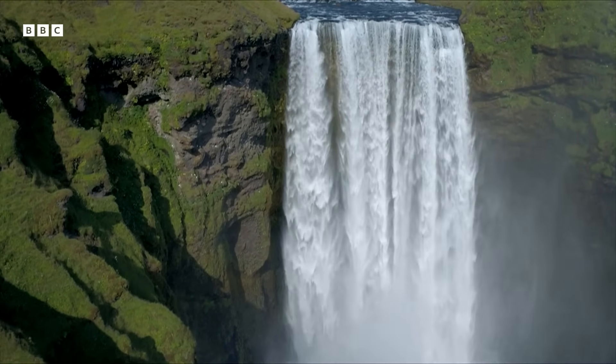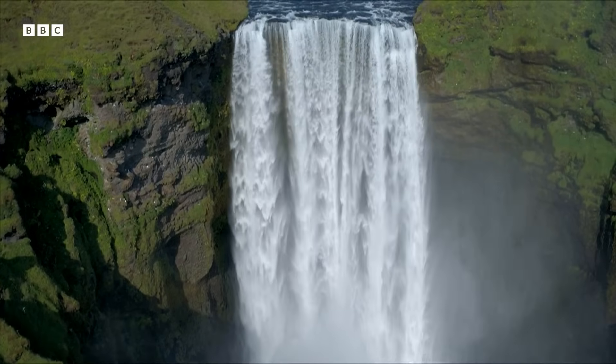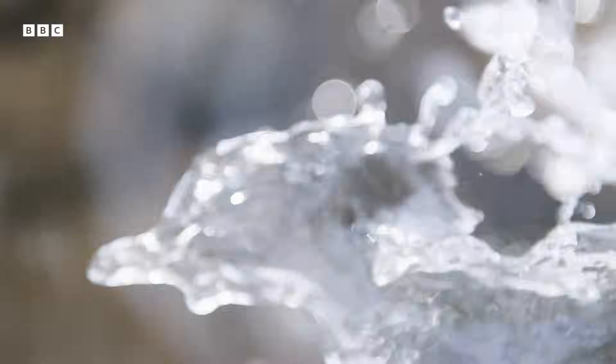Ever since, the sheer physical power of water has been carving and shaping the surface of our planet. And crucially for our story, all this water has had huge consequences for the Earth's temperature.